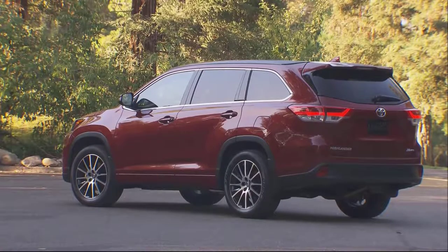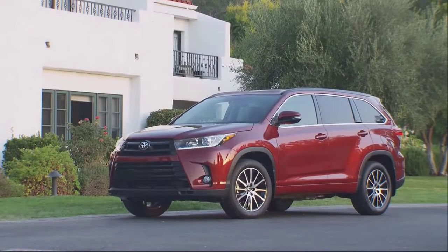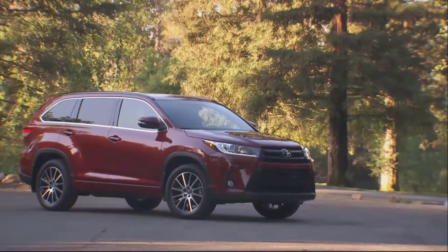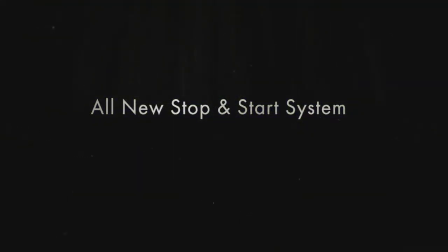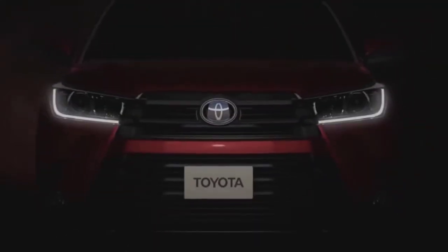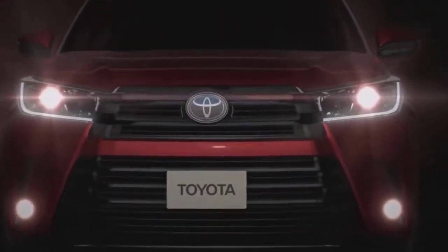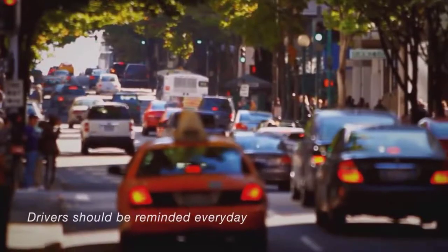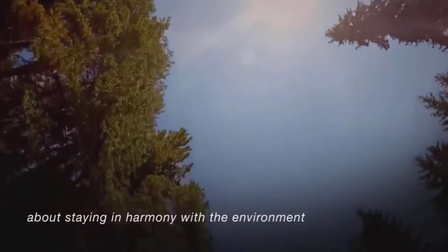More power and fuel economy — that's the name of the game for the 2017 Toyota Highlander, thanks to its new 3.5-liter V6 D4S injection engine and Direct-Shift 8-speed automatic transmission. Taking full advantage of this revised powertrain is a new 2017 SE grade that brings a premium sporty personality to the lineup.